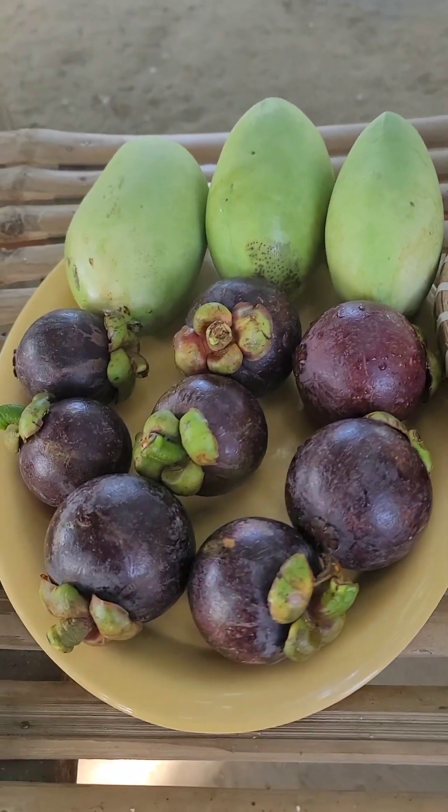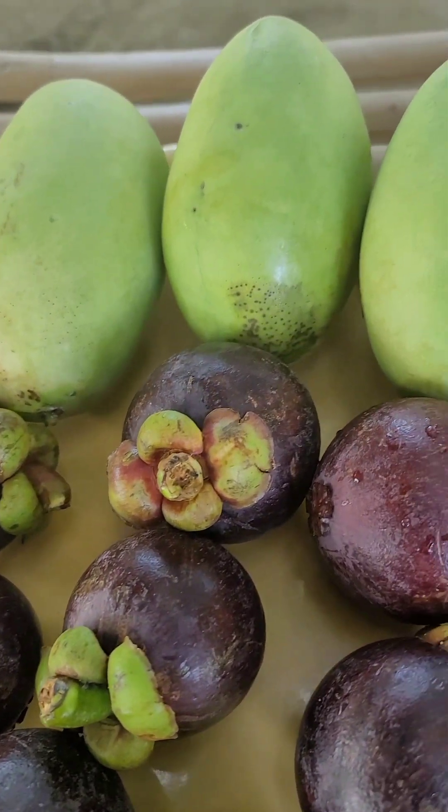This is the compilation of my vacation in the Philippines. Welcome to my country!